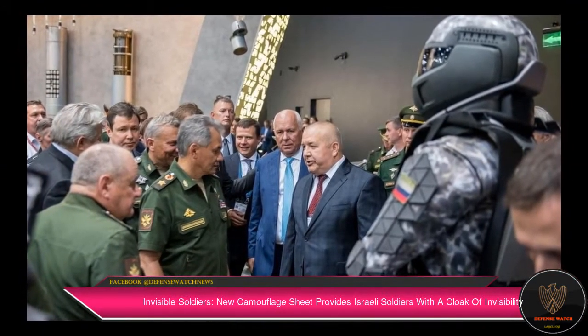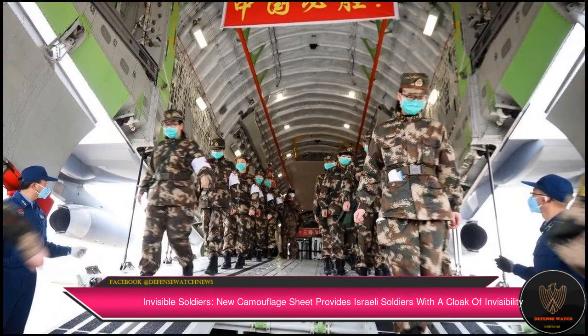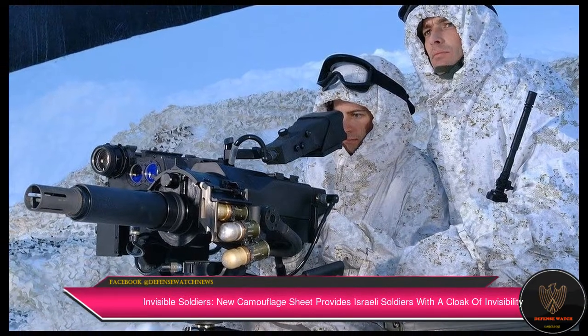"Camouflage nets haven't changed too much in the past 50 years. We wanted to bring in a new type of material," Yonatan Pinkas, director of marketing at Polaris Solutions, told the Media Line. "So TVC was born."